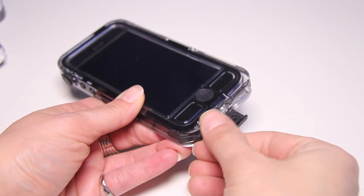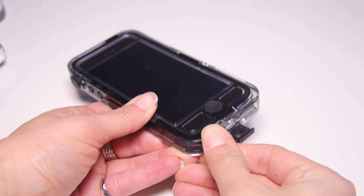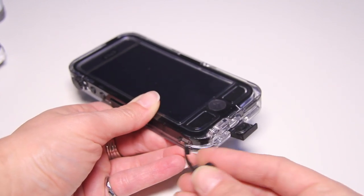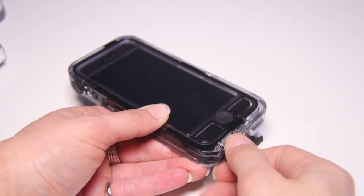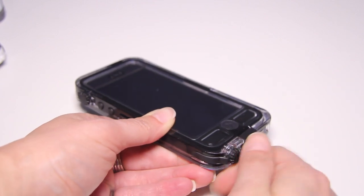In terms of functionality, the Griffin Survivor Plus Catalyst suffers quite a bit. When we talk about functionality, we mean being able to access your phone through the case. One caveat in the installation is that they ask you to normalize the pressure between the inside and outside of the case — otherwise it's apparently not waterproof. If you don't do that and you get a phone call, it's very hard to hear the person on the other end and they won't be able to hear you clearly. Even after normalizing the pressure, I still found myself undoing all the latches every single time I received a phone call. So functionality is an area where we knocked the Griffin Survivor down quite a bit compared to the Nude.